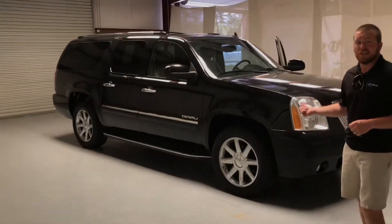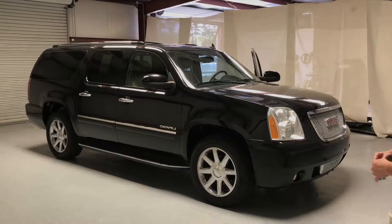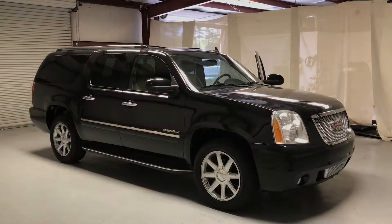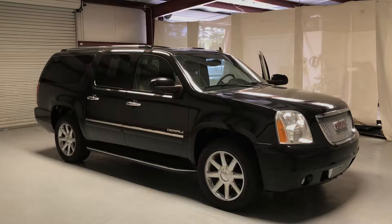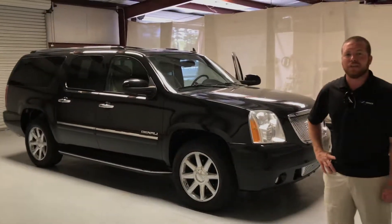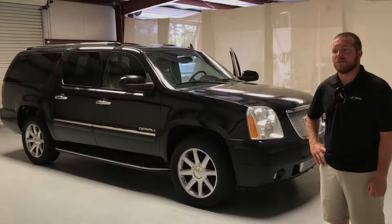Again, this is a 2010 GMC Yukon Denali XL 6.2 liter. It's got 112,000 miles. I don't think we'll have this one long — we've had it about a week and probably had 50 people look at it. Come by and see us at 2417 Skyland Boulevard here in Tuscaloosa, Alabama. Give us a call at 205-710-3600.